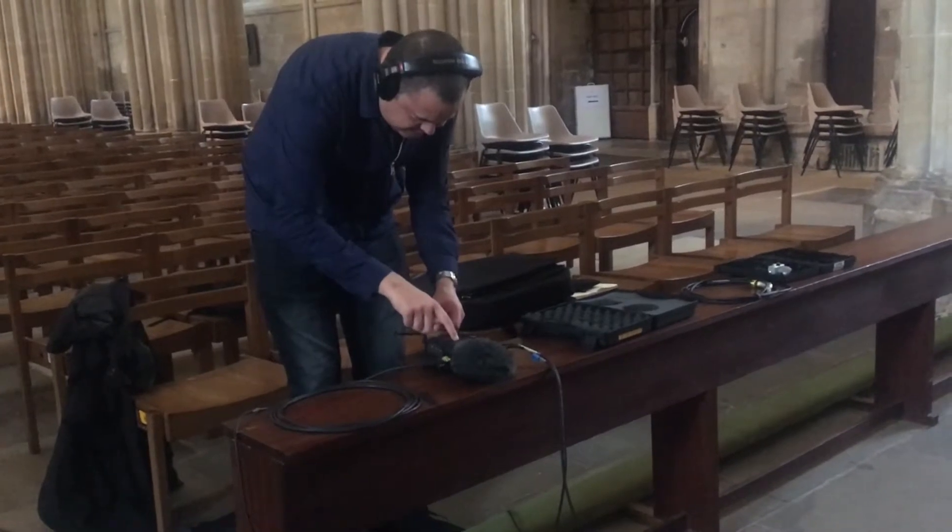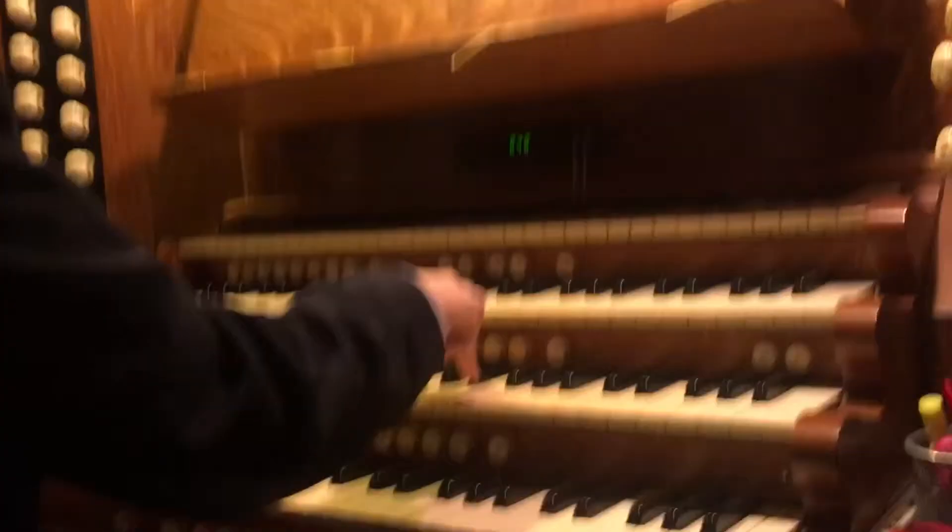We recorded the cathedral bells, organ, and choir to provide sounds for the piece.